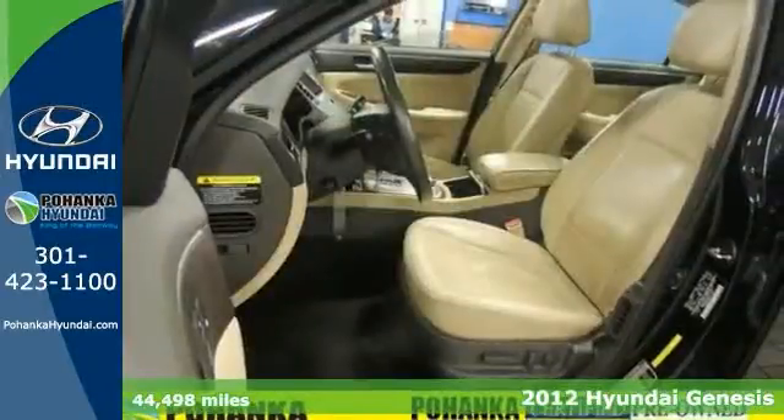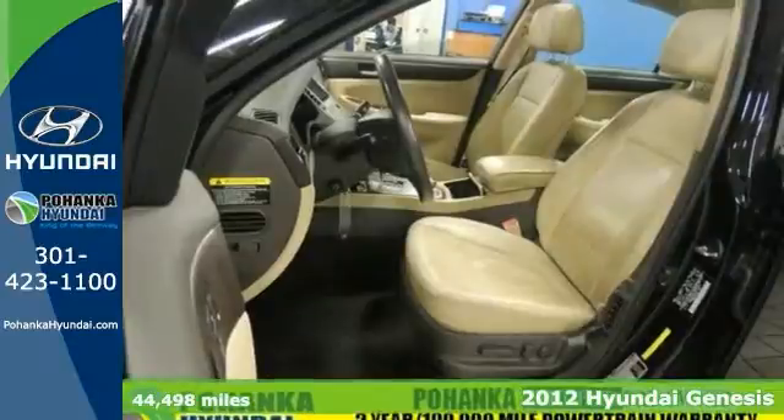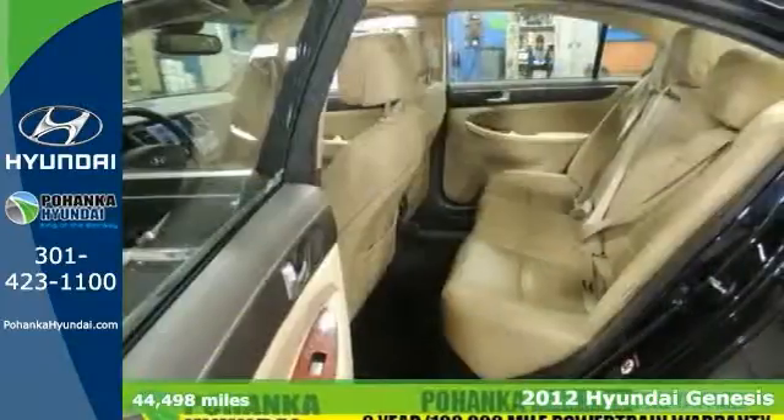Here's a 2012 Hyundai Genesis. You'll turn heads and feel the ultimate power when you get behind the wheel of this sedan.